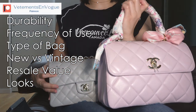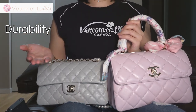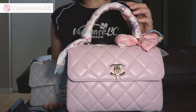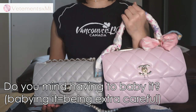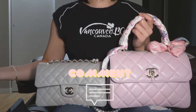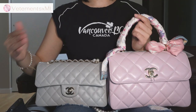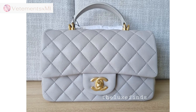Which should you buy? There are some factors to consider: durability, frequency of use, type of bag, whether it's vintage or new, resale value, and your own opinion on aesthetics. Ask yourself: do you mind scratches? Do you prefer durability over all else? With lambskin you will get scratches unless it is matte lambskin, but you may still eventually get scratches and corner wear more easily than with caviar. Do you mind babying it? A lot of people with lambskin will baby it because it is generally considered a softer, more delicate leather than caviar. But if you abuse caviar, eventually it will also get destroyed.